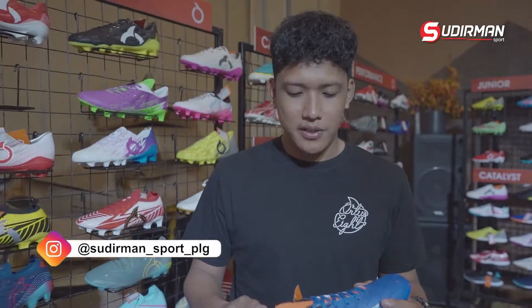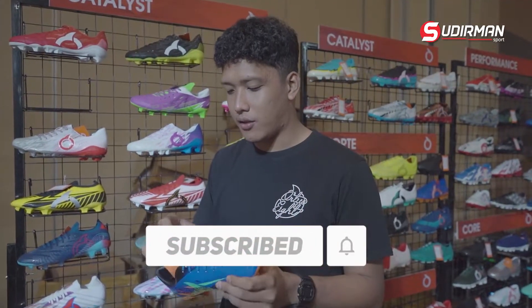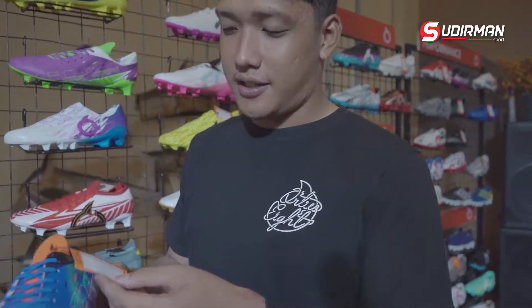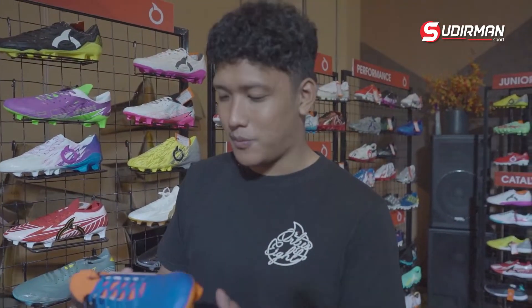Materialnya juga kurang lebih sama, di bagian upper-nya menggunakan knitting dan ini pasti jauh lebih fit di kaki. Tali juga ciri khas dari Ortus menggunakan tali pipi. Kira-kira akan rilis di bulan Maret 2023 dengan bandrol 649.000.